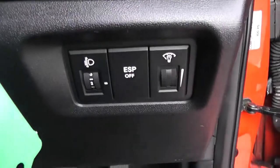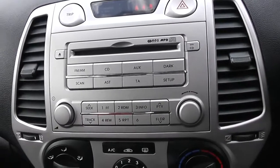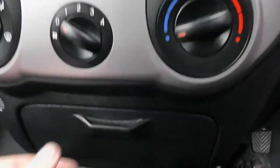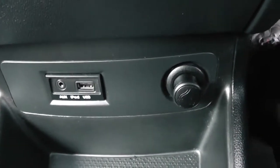Moving into the vehicle, to the right-hand side of the steering wheel you have all your various lighting controls. Moving on to the centre console, we start up at the top with a little display showing various information such as trip time and temperature. Further down you have your CD and radio display, your air climate controls along with a little cubby hole. There's also a cigarette lighter, auxiliary input and USB input for all your various gadgets.